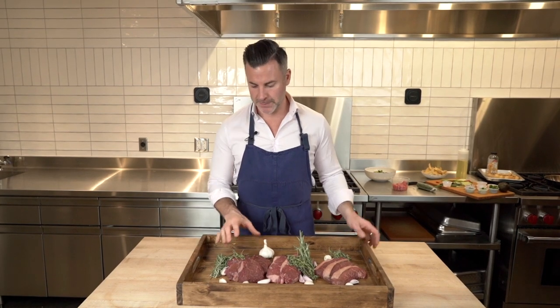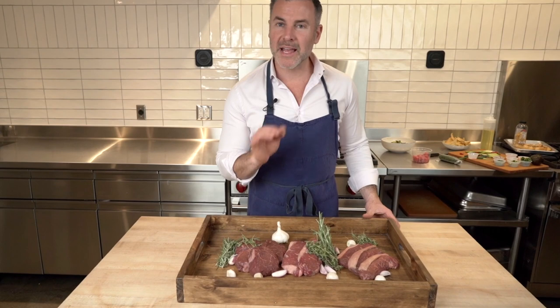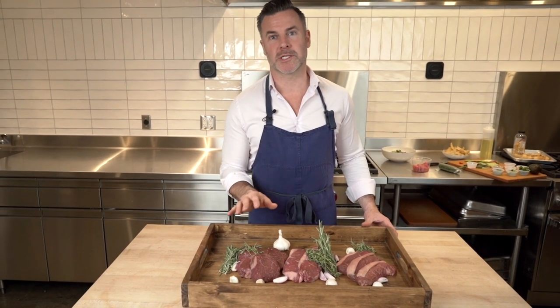Let's talk about these beautiful looking steaks here. Starting with our filet — ultra tender, buttery, light in flavor. You could cut these with a spoon.